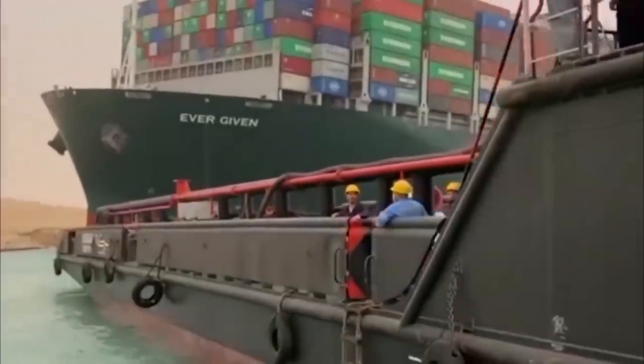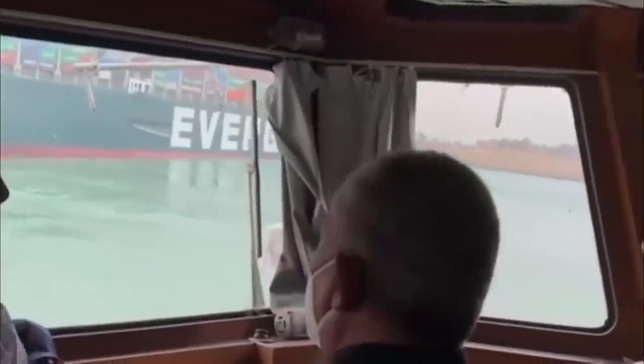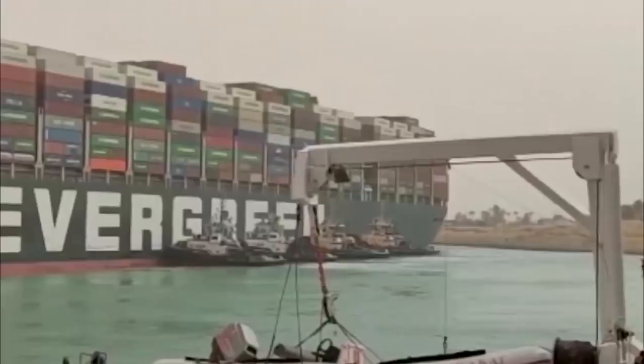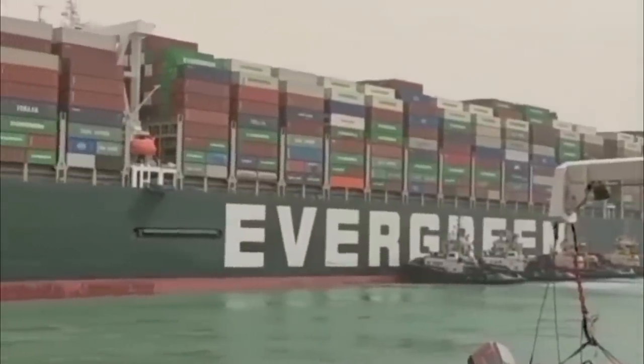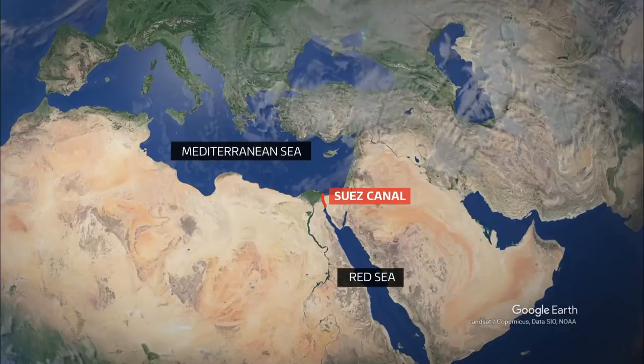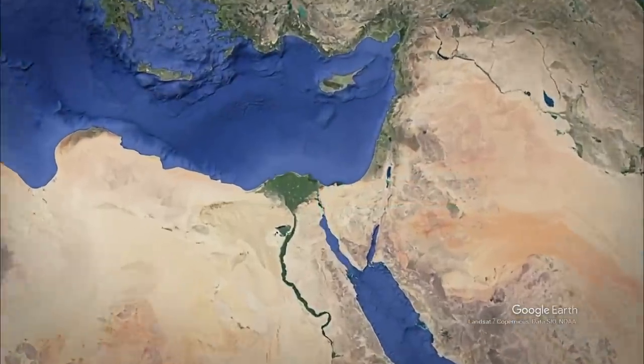Tugboats have been pushing and pulling at the ship to try and refloat it. And Egypt's Suez Canal authority has released footage of its officials supervising the mission. But so far their efforts have been in vain, and a lot depends on them making some progress. The canal links the Mediterranean to the Red Sea and it's one of the world's busiest shipping lanes.